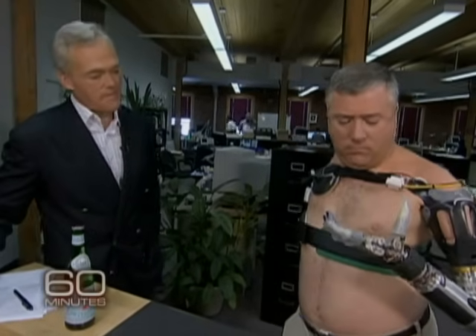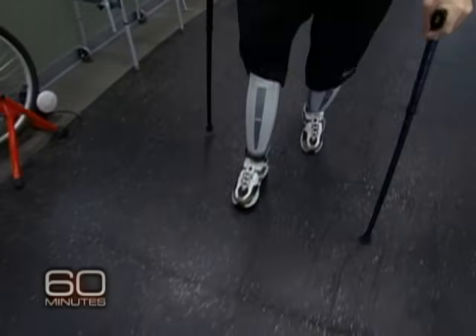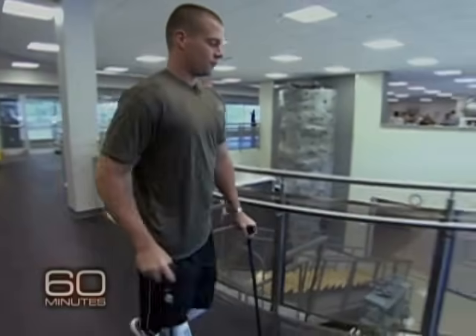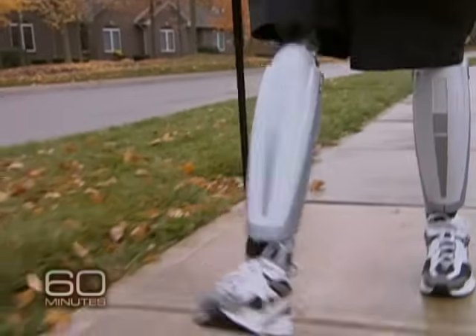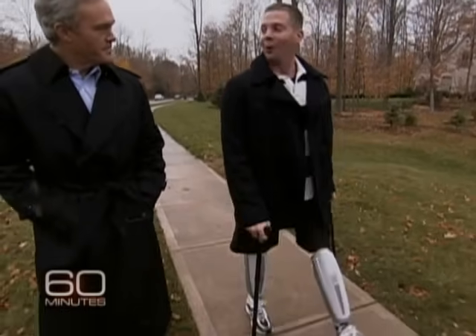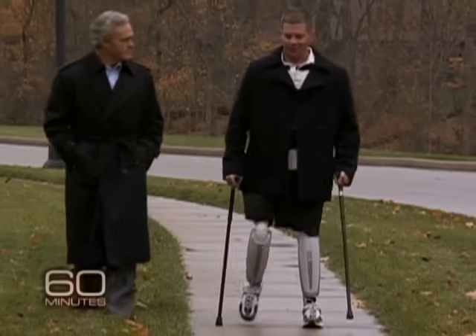Many of the innovations in robotics that make this possible are already at work in artificial legs. The latest are the power knees — they actually have a motor inside that helps propel the wearer. Josh Blyle lost his legs in 2006 to a roadside bomb in Iraq. Last year, he became the first person in the world to walk on two of them. Power knees propel themselves and talk to each other to keep a constant speed and stride. They go faster than he can control, to be honest.